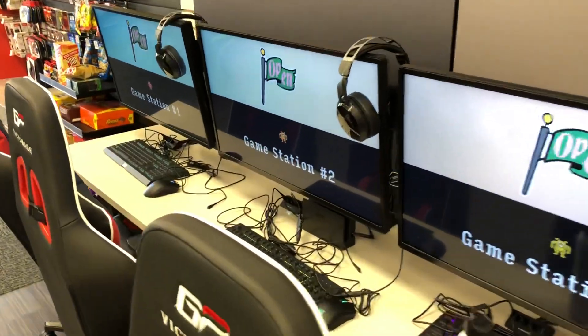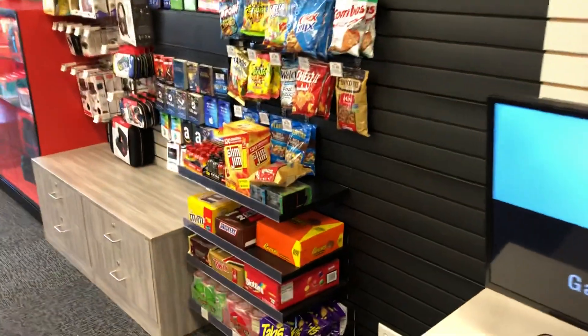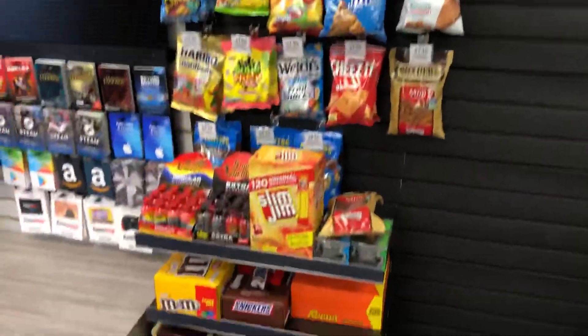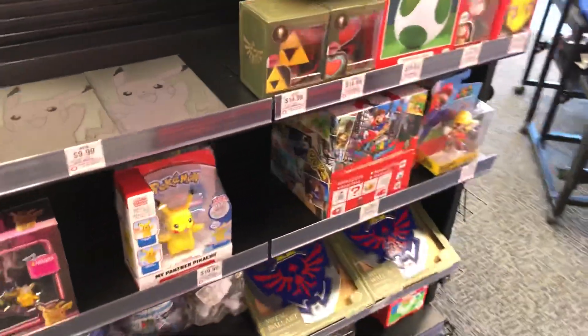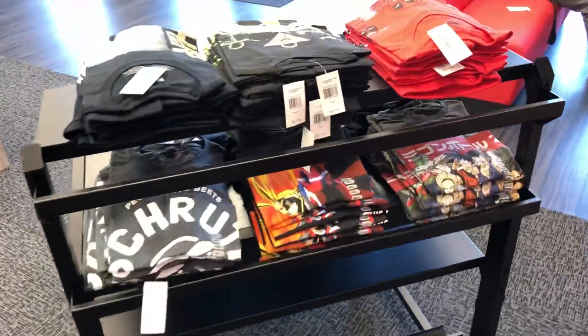We've got all the other gaming stations back here. And they also have a little bit of a gap right here because they're going to be putting a fridge in here from Coca-Cola, but you'll be able to get snacks and play games. And you kind of come into your Switch section.